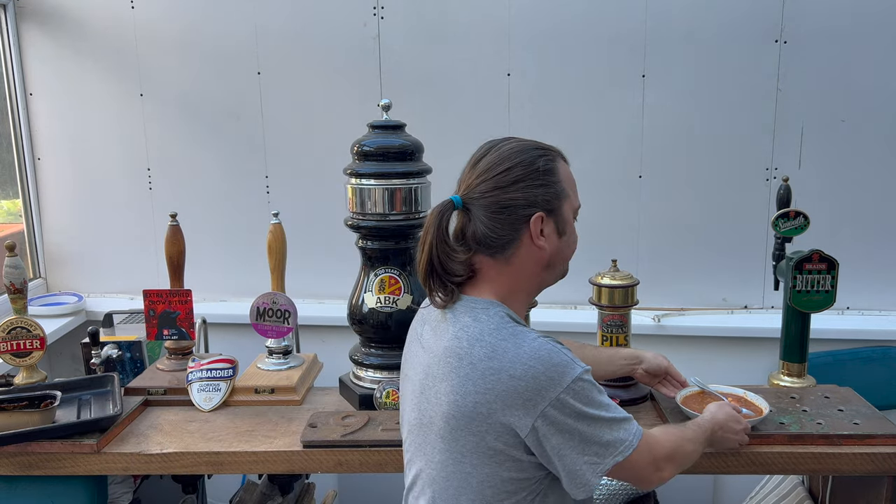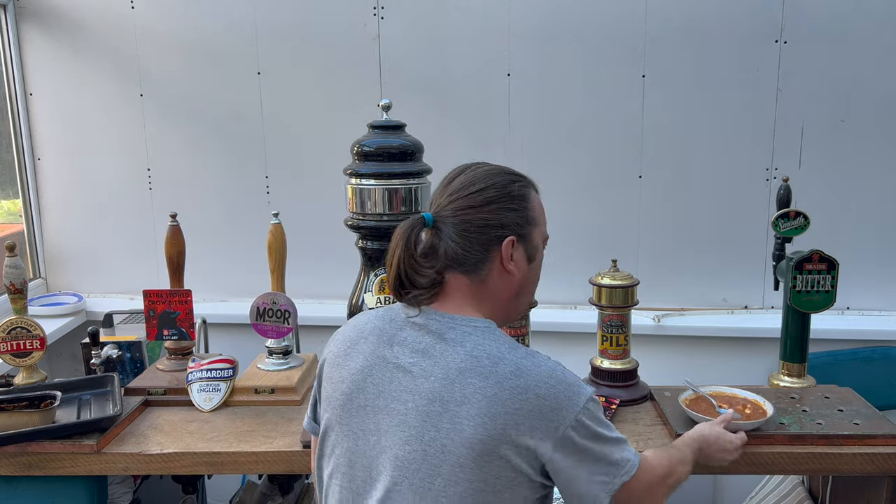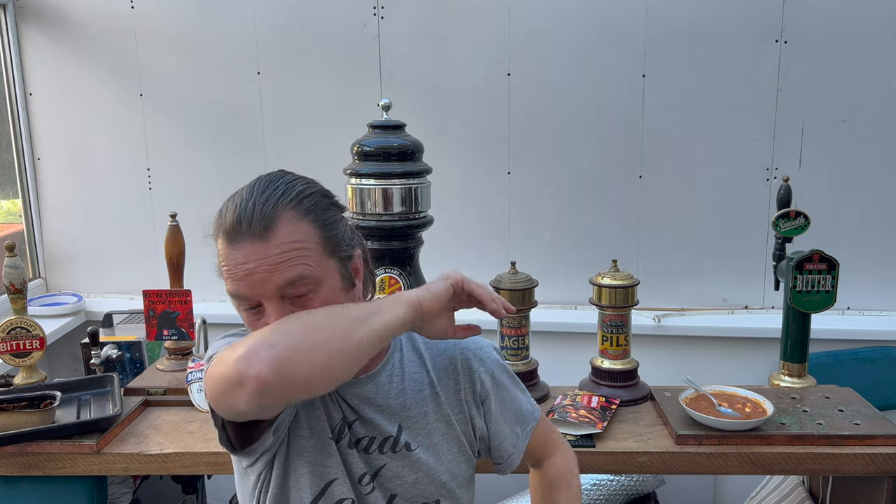I'm starting to struggle with the dish itself in terms of the heat, so I'm not going to eat any more of it. It catches you when you're not expecting it — you think you're all singing, all dancing, and then all of a sudden, boom, it just catches you. That is hot. It's a lovely fruity spiciness though — it's not hot for the sake of being hot. You got the ginger, the garlic, the chilli. You got a massive chilli burn too, but that's to be expected.